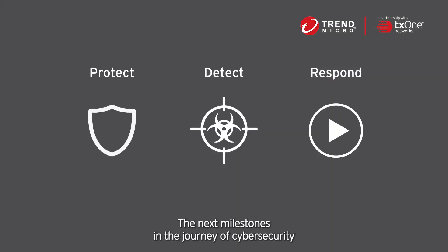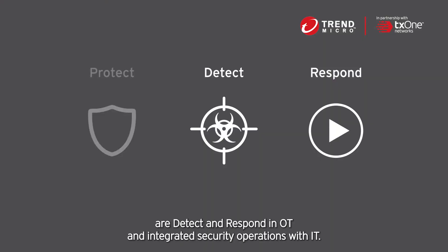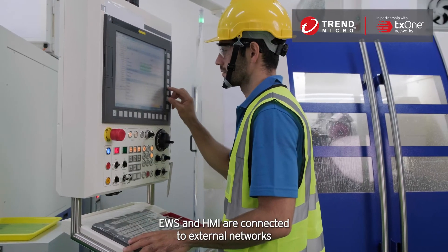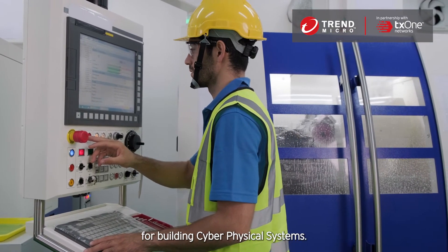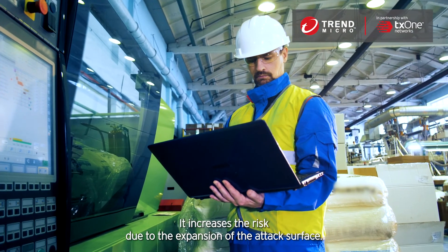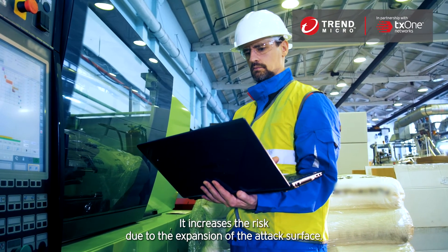The next milestones in the journey of cybersecurity are to detect and respond in OT and integrate security operations with IT. EWS and HMI are connected to external networks for building cyber-physical systems, which increases the risk due to the expansion of the attack surface.